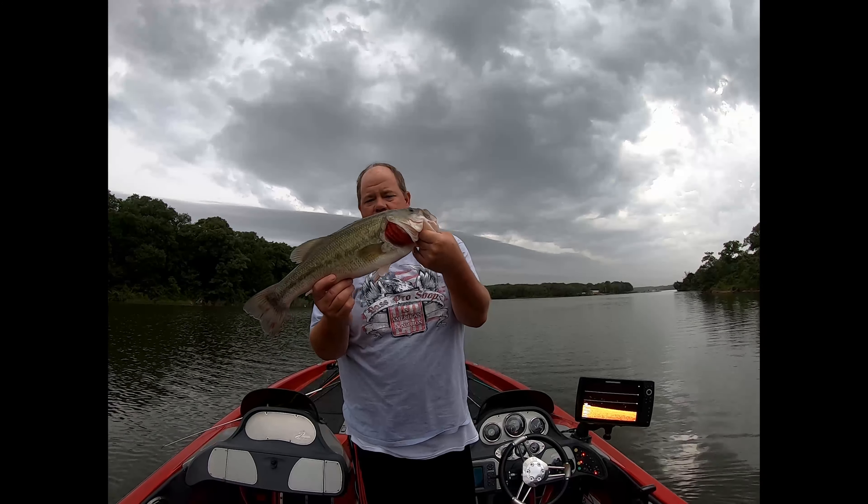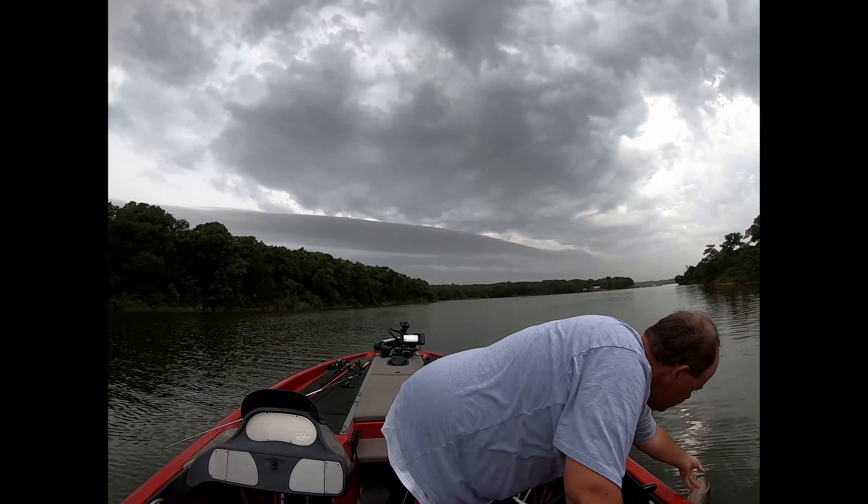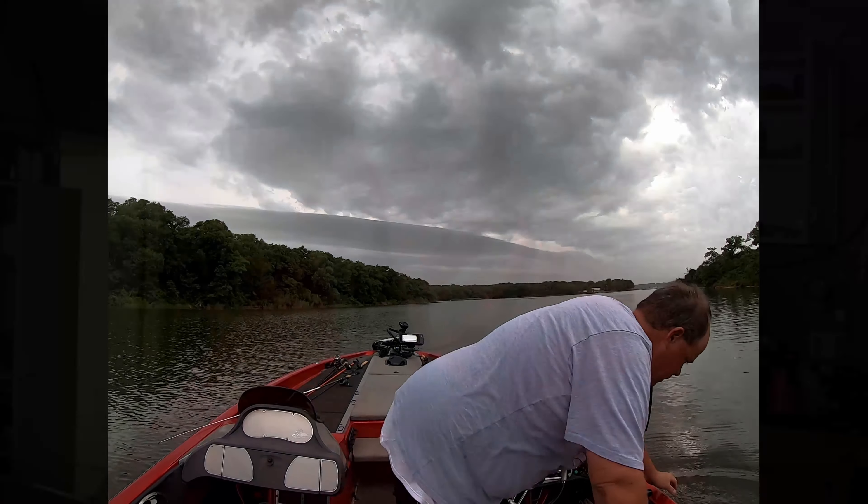First fish of the day — nice one! That was a pretty good fish to start off the day with. I had one other bite in the brush pile prior to that. It was one of those deals where it caught me off guard because I hadn't been fishing in so long and really wasn't expecting a bite, and I didn't set the hook in time. Luckily I got this one in the boat.